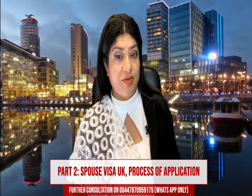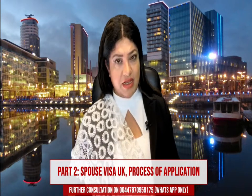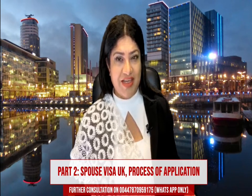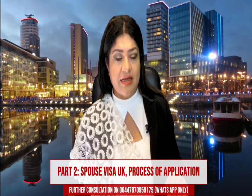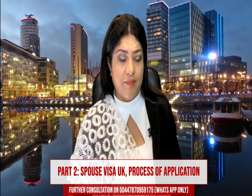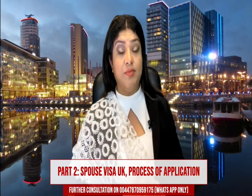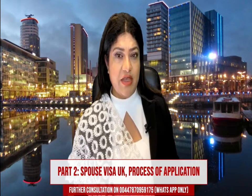Then you will complete your application online. This will be submitted online — you can submit it even from the United Kingdom or from anywhere around the world. It is an online application and I have given the link in my practice guide as well, where you can go to the link and apply online.